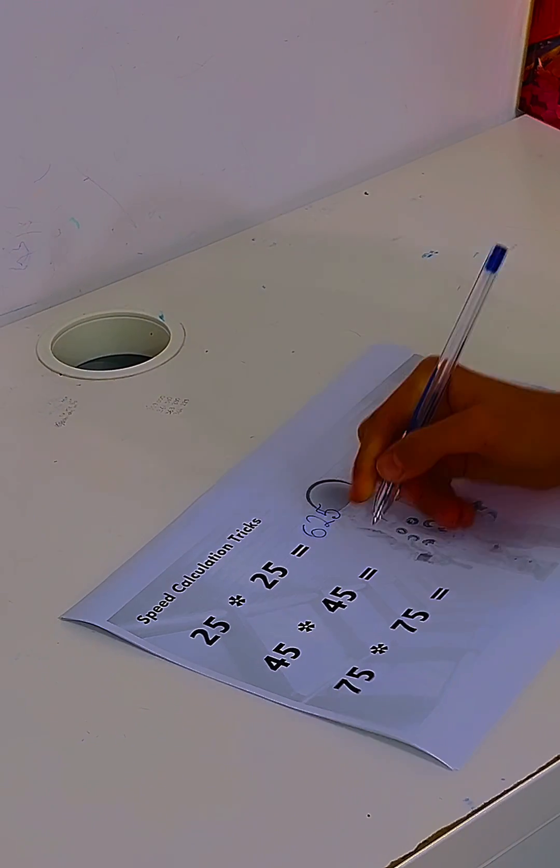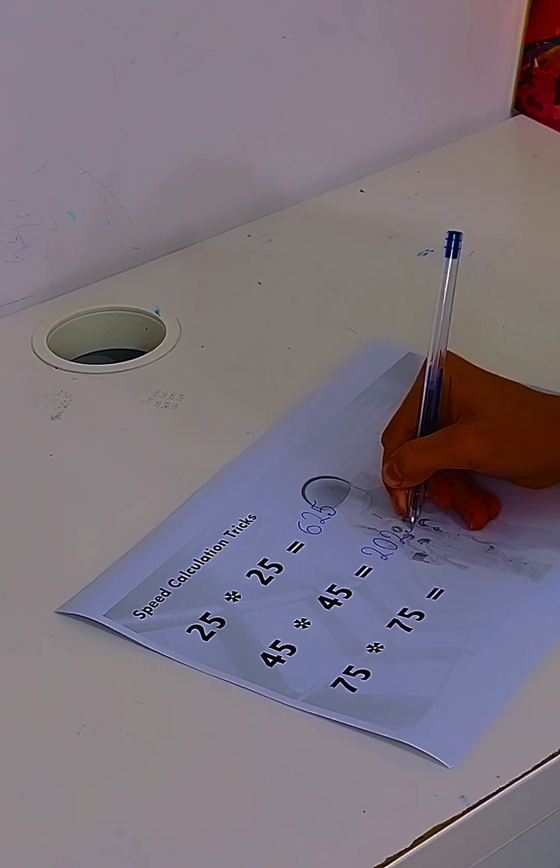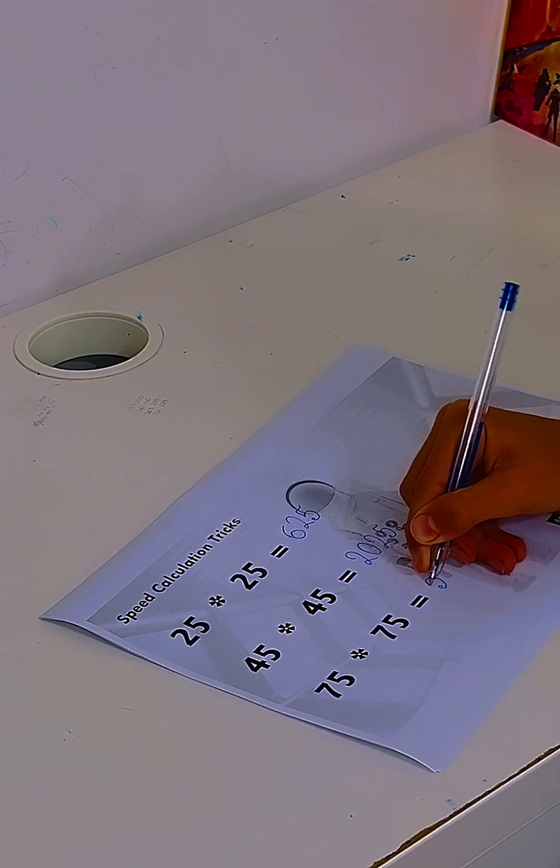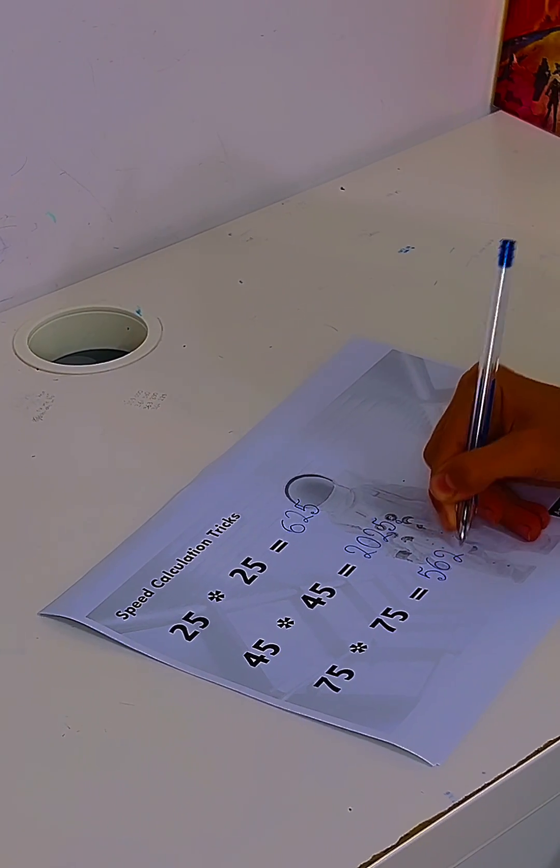How much is 45 times 45? 2,025. How much is 75 times 75? 5,625.